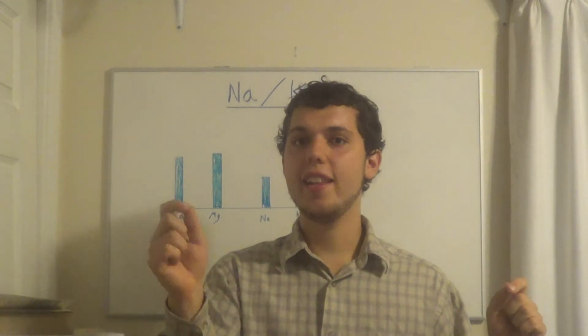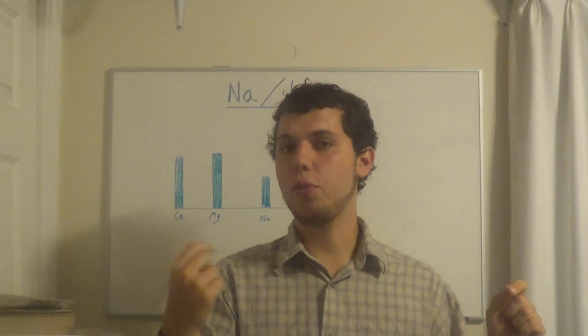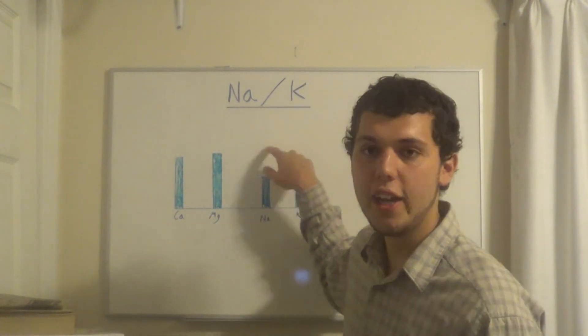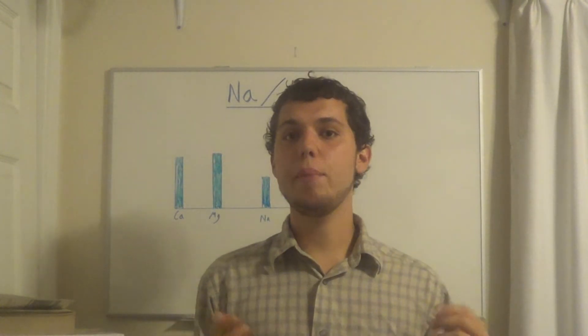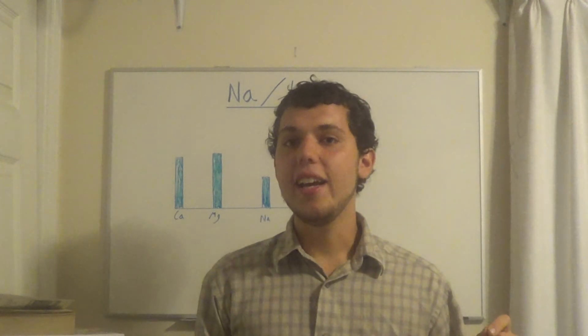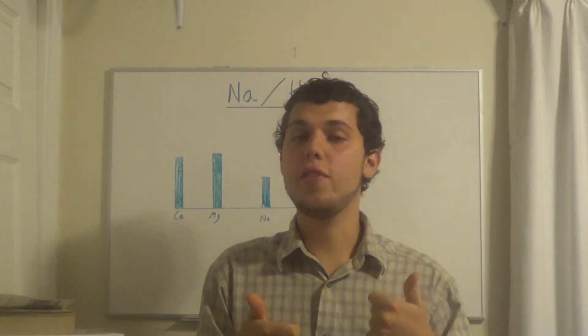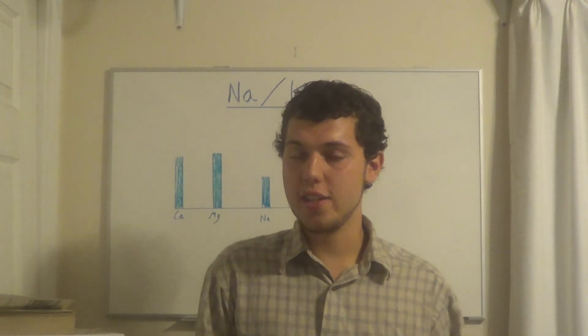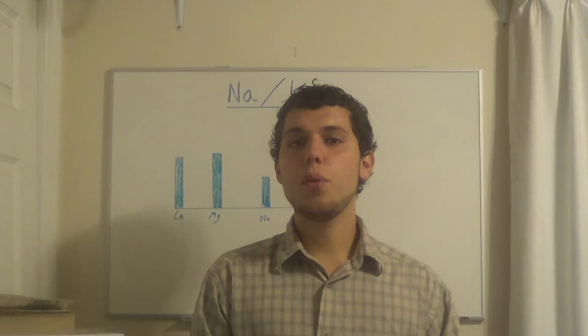If you're in slow oxidation and then on a retest the sodium goes up so that Na is above K, that's a good sign. Even though you're in slow oxidation, it's a tendency for the oxidation rate to be increasing, which is very positive because if you're in slow oxidation you obviously want the oxidation rate to increase.